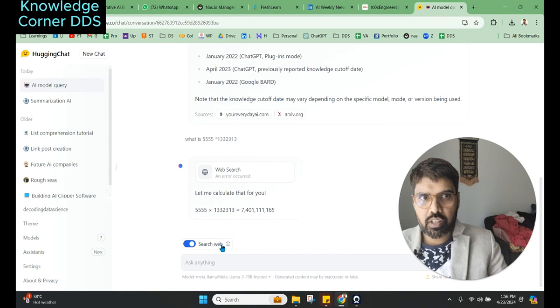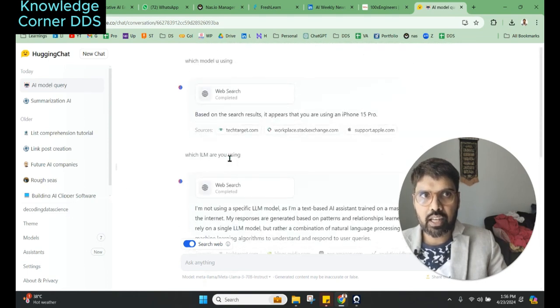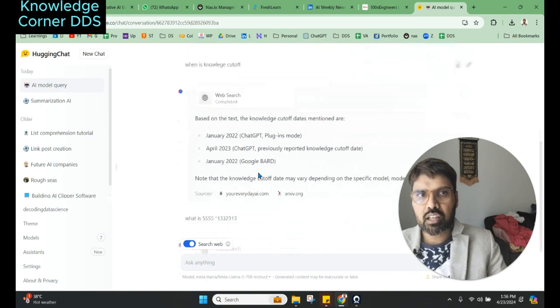There is also an option of searching the web. When enabled, the model will try to complement its answers with information curated from the web. I was trying this out earlier and it gave me some not-great answers. When I tried to understand which model it was using, it gave me a wrong answer — I'm on a desktop but it said I was using an iPhone 15 Pro. I also tried asking what LLM it was using and it didn't give clear answers, possibly because it's running on Hugging Face inference.